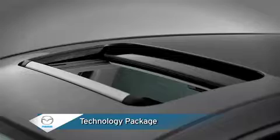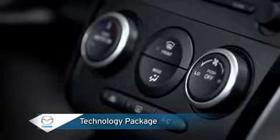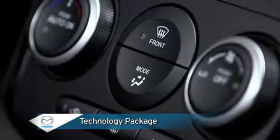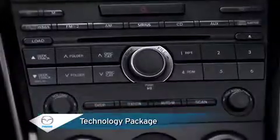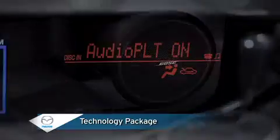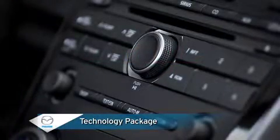An optional technology package for the CX-7's touring model includes a power sliding glass moonroof that offers ready access to sun or open air. Automatic climate control lets you select automatic control of airflow temperature, amount, and mode for personal comfort with set and forget convenience. Music lovers will appreciate the custom-engineered and factory-installed nine-speaker Bose CenterPoint surround sound system with AudioPilot noise compensation and an in-dash six-disc CD changer.